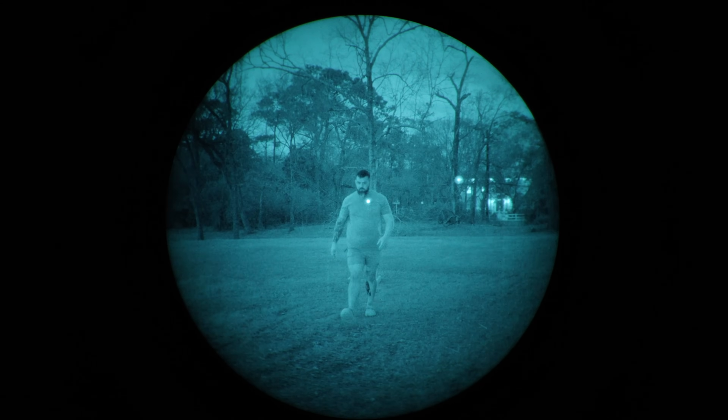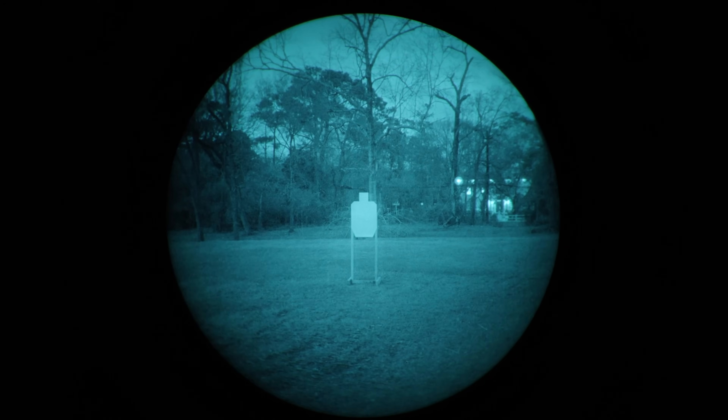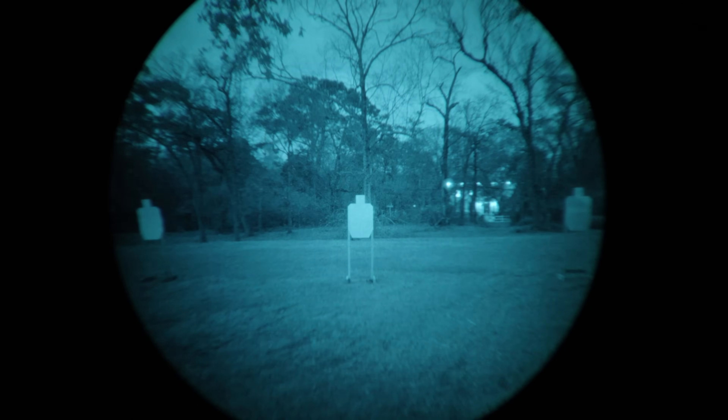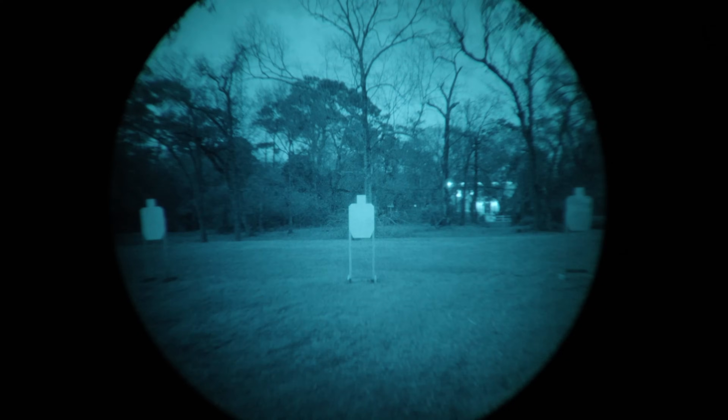We're at 10 meters from this target. This is with a Carson Noctis — whatever you want to call it — PVS-14 style optic with L3 filmless tubes installed. Got a good focus. I just want you to get a good look at everything here — how well is the center of the frame in focus. Try to film this quickly before the wind knocks over my targets. What I want you to focus on is the increased field of view: instead of seeing one target in the middle, you now see three. Those have been there the whole time — you just couldn't see them because you were limited to 40 degrees field of view.